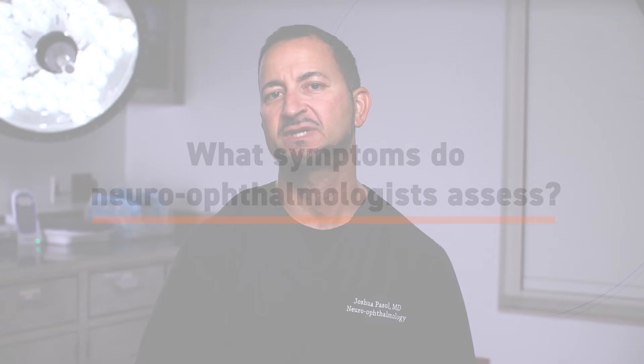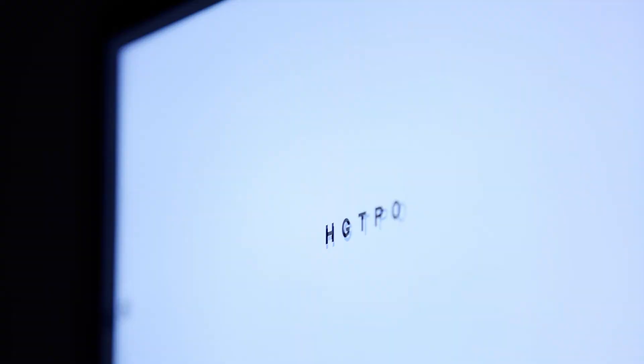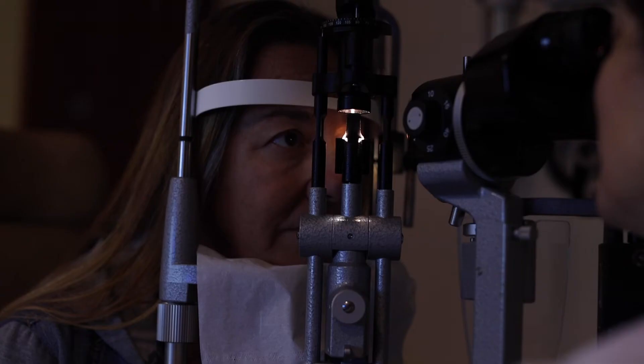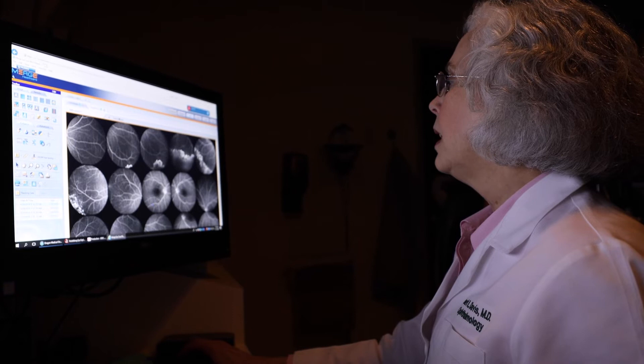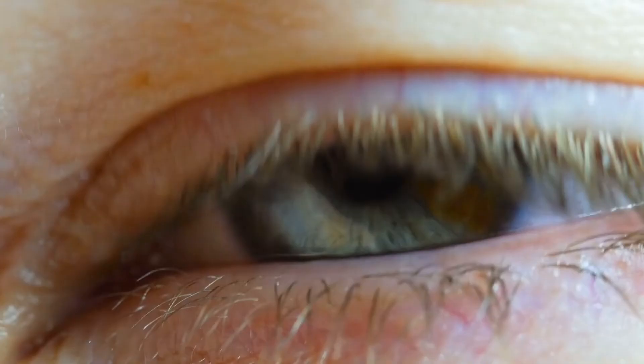The symptoms the neuro-ophthalmologist sees include patients that have double vision, as well as people that have vision loss as it relates to the optic nerve's connection to the brain. We also help people assess causes of droopy eyelid or neurological causes of different size pupils.